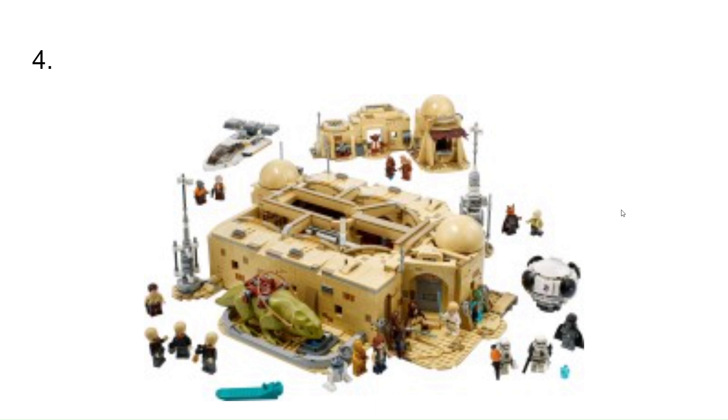At number 4, I have the Master Builder Series Mos Eisley Cantina. I really like the set — it's a really good build and I really like the figures in it. It's just not really in my budget, so I'm not able to afford it.